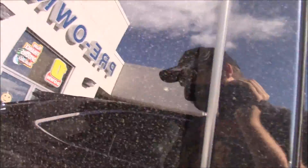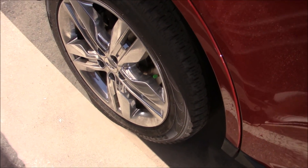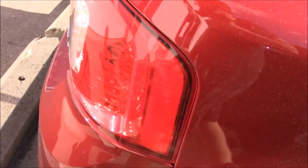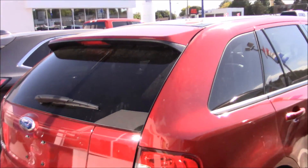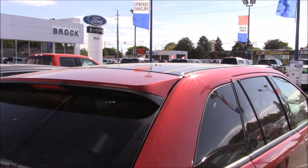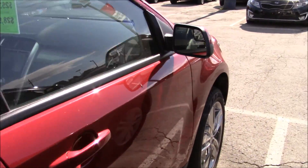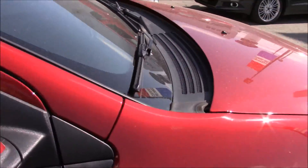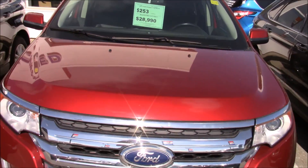Nice black leather interior, MyFord SYNC — pretty nice car actually. It has Pirelli tires and those are 20-inch wheels — holy, those are big. It is an SEL trim and it has the panoramic sunroof too by the looks of it. I love this red color.